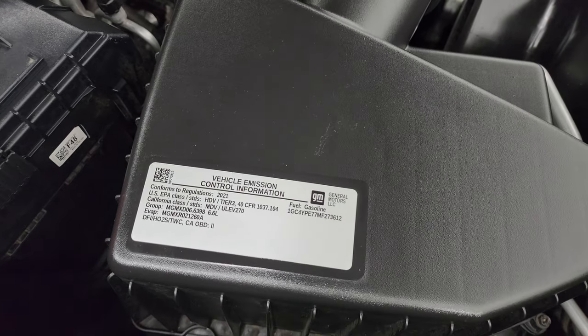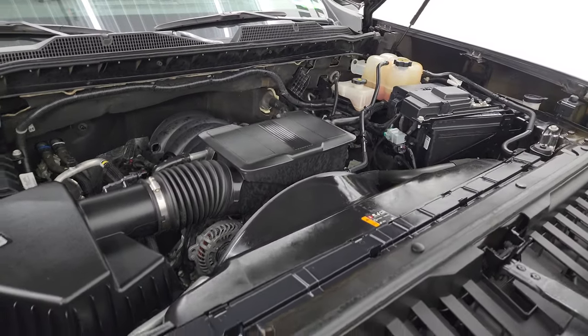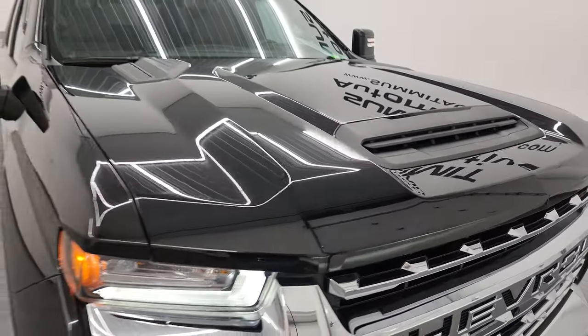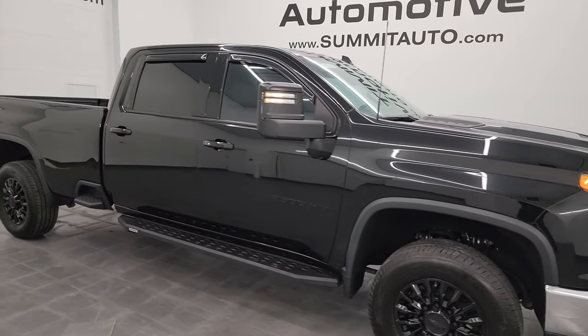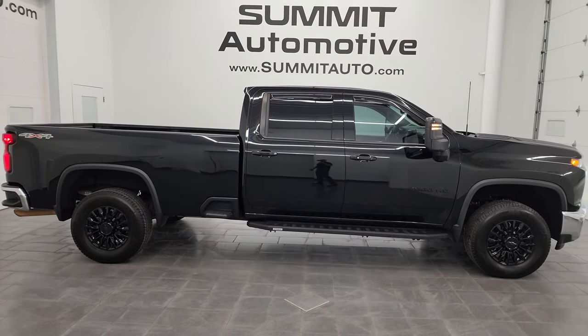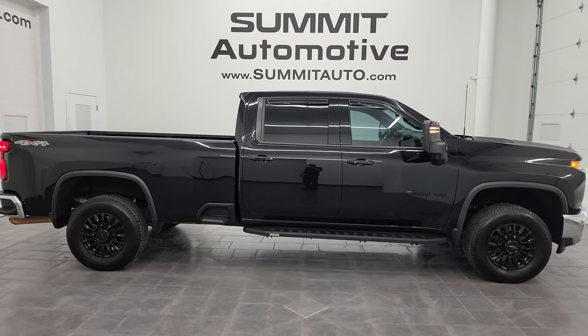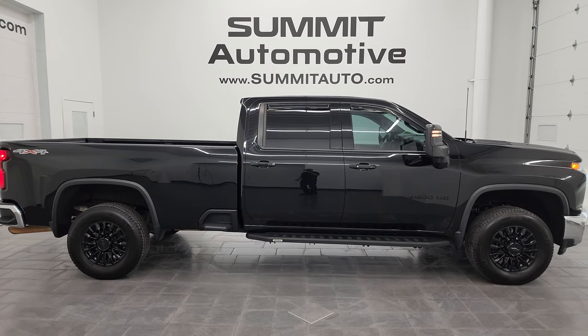There is the emissions sticker. This truck is in fantastic condition — I would highly recommend it from a quality and condition standpoint. To see more pictures or check out our other 550-plus new and used cars, trucks, SUVs, minivans, Wranglers, half-tons, three-quarter tons, and one-tons, go to summitauto.com for full pictures and descriptions of every single vehicle.